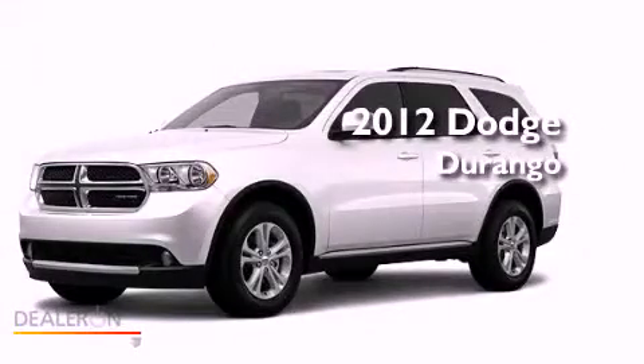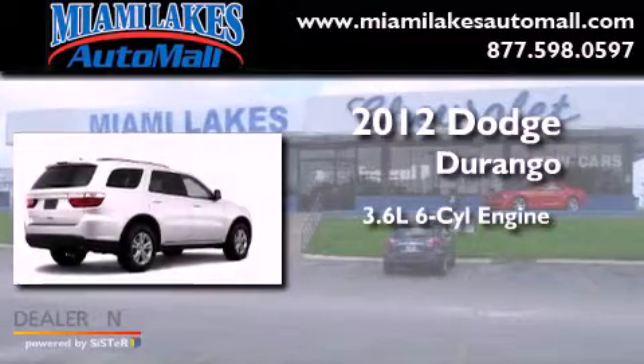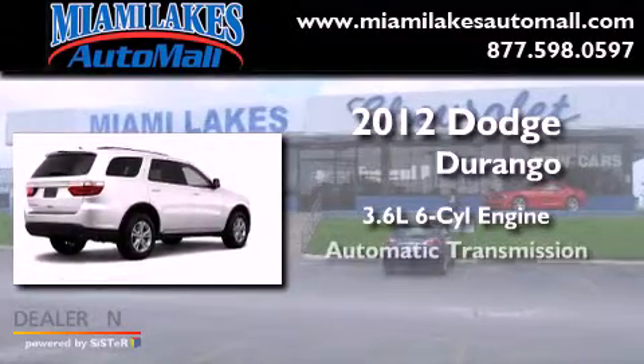This is a brand-new 2012 Dodge Durango. It has a 3.6-liter six-cylinder engine and an automatic transmission.